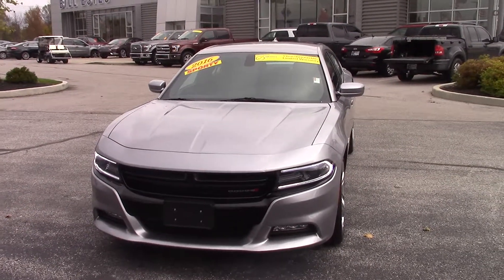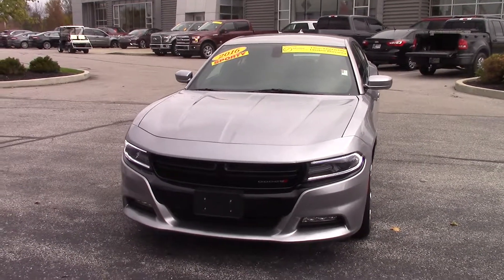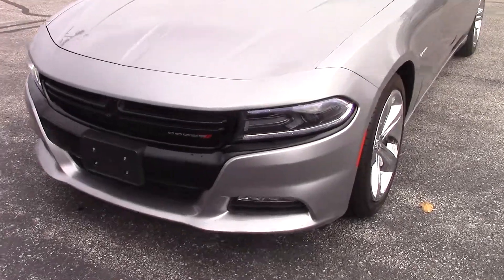Hello, this is Joel Stucker with Bill Estes Ford here in Brownsburg. I wanted to show you a quick video walk around of the 2016 Dodge Charger that you'd inquired about. It's a really sharp looking car.